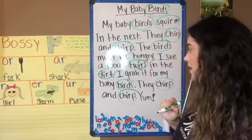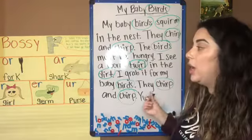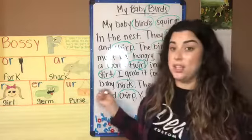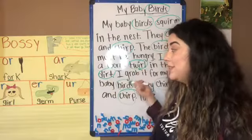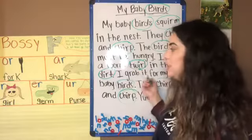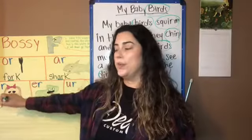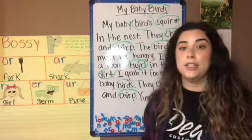Today we reviewed all of the different Bossy R vowel combinations you can find, but today we focused on IR, like in 'girl.' Now I have a challenge for you guys.